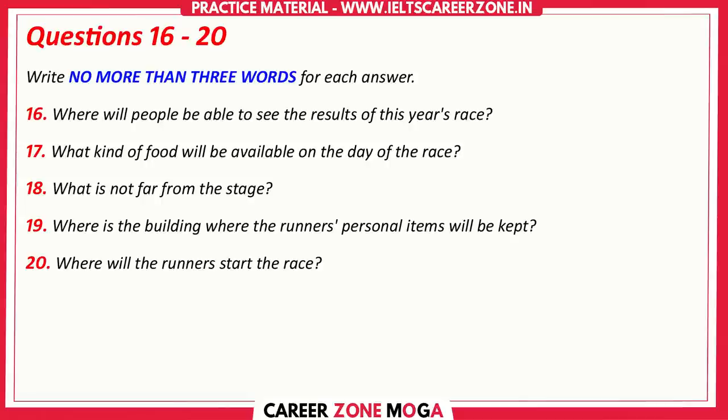You'll get lots of people asking you about the toilets. There will be two lots of toilets. The first will be behind the entrance at Pine Avenue, and the other will be close to the start line on West Road. The last one will be the bigger of the two. I hope I haven't forgotten anything important, and if you have any questions, I'd be happy to help after this meeting. That is the end of part two. You now have half a minute to check your answers.